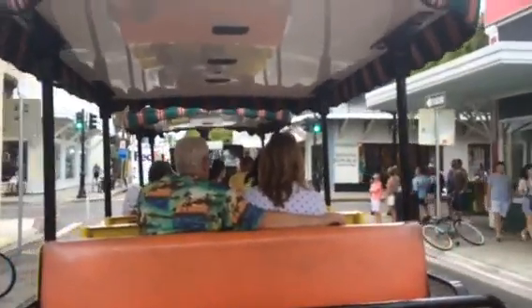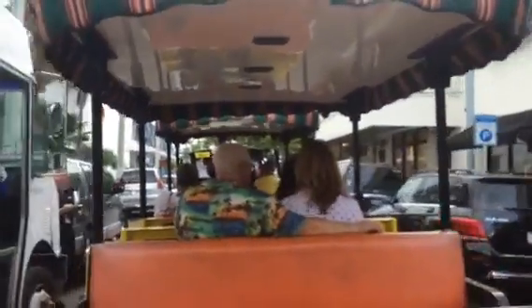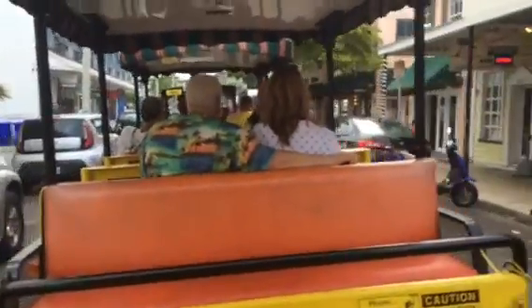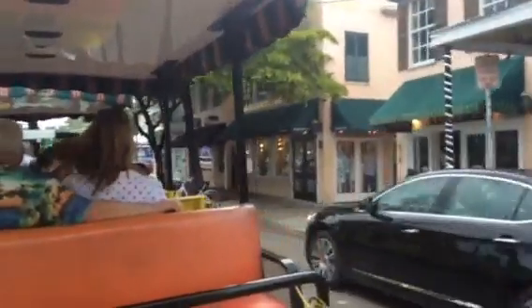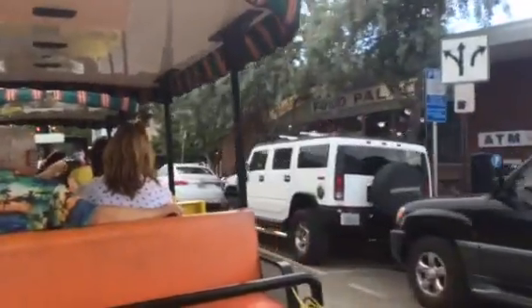We now cross over Duval Street, our main commercial thoroughfare through Old Town. Old Town is our historic preservation district. My friends, you are in the middle of one of the largest and oldest preservation districts in the United States. We have more than 3,000 structures here, and nearly 10% — almost 300 — are on the National Register of Historic Places.